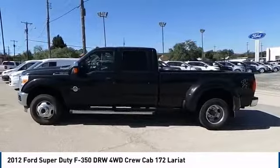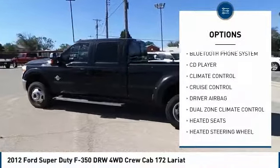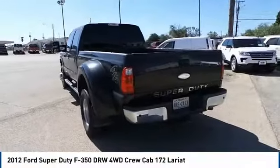Here are some of this vehicle's great options: backup camera, power passenger seat, navigation system, anti-lock brakes, heated seats, power driver's seat, remote engine start, traction control.